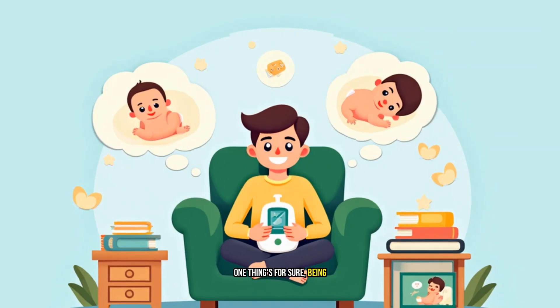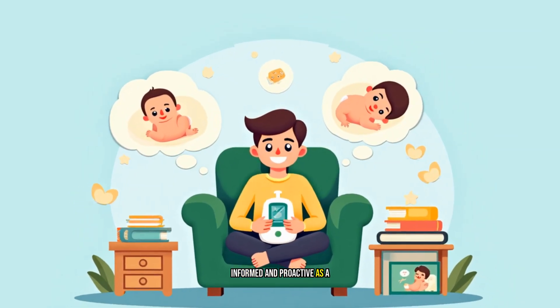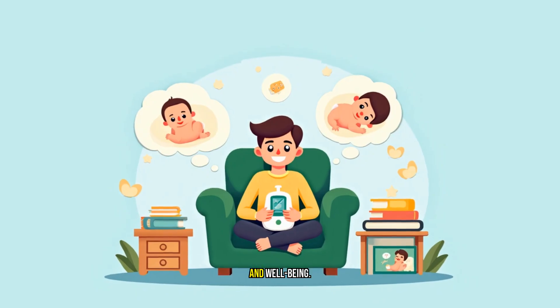One thing's for sure — being informed and proactive as a parent can make all the difference in your baby's health and well-being.